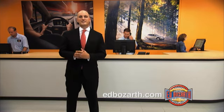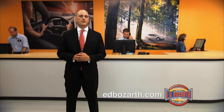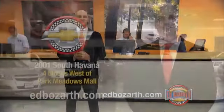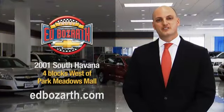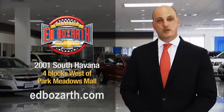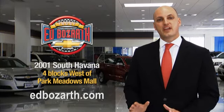Even with a new look, you'll still see the same great quality, value, service, and selection you've grown accustomed to at Bozart Chevrolet. Come on down and visit us at 2001 South Havana or four blocks west of Park Meadows Mall and take advantage of three-year scheduled maintenance on the purchase of any new Chevrolet.